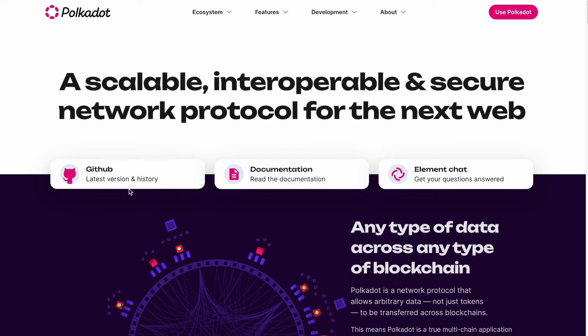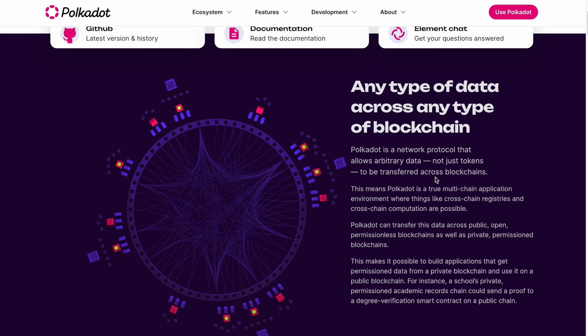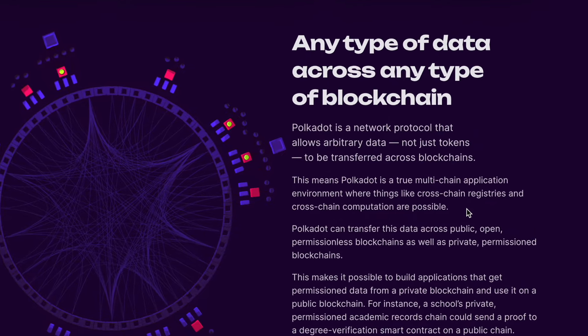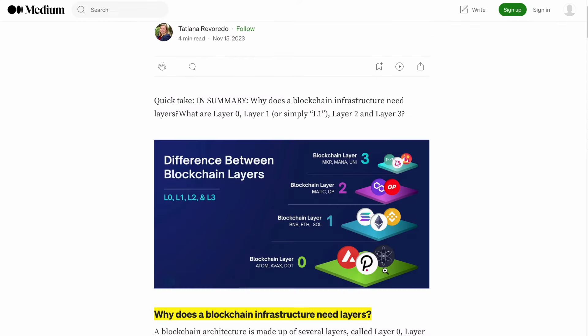Here is the official Polkadot website — I will leave the link in the description. If you want to invest in this project, you should read all the documentation. Polkadot is a network protocol that allows arbitrary data — not just tokens — to be transferred across blockchains. This means Polkadot is a true multi-chain application environment where cross-chain registries and cross-chain computation are possible.